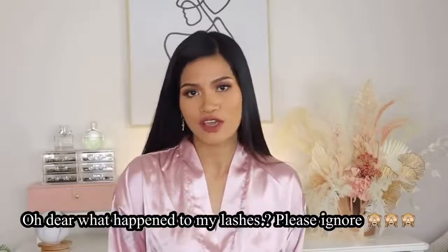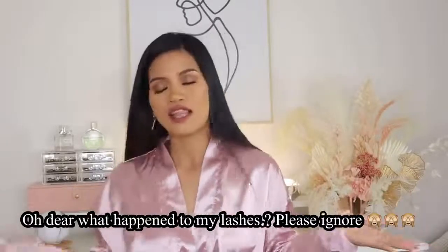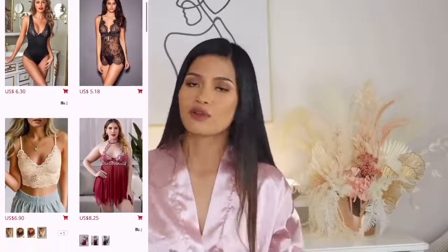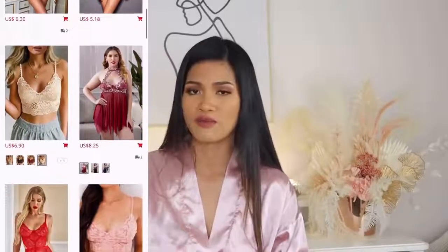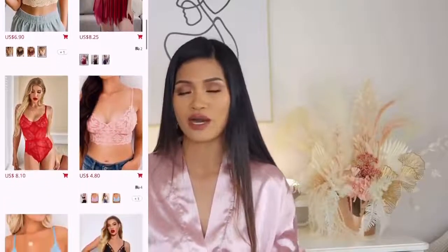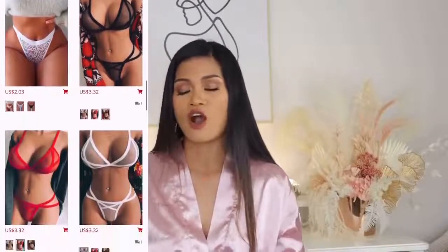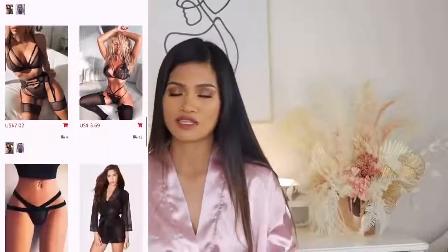Hi guys, welcome back to my YouTube channel, it's me again, Jenny. I'm going to try on Shein lingerie and also incorporate some mini dresses. Shein is an online brand that offers a big range of clothing and it's very affordable. If you're interested, all the links and discount codes are in the description box below.